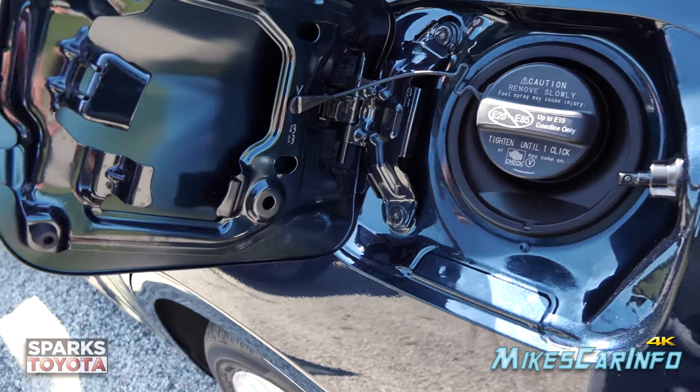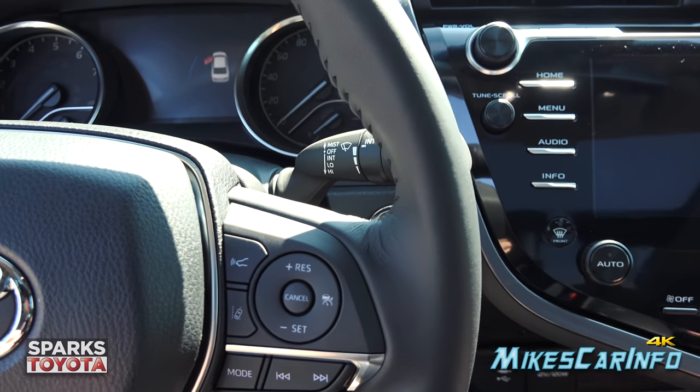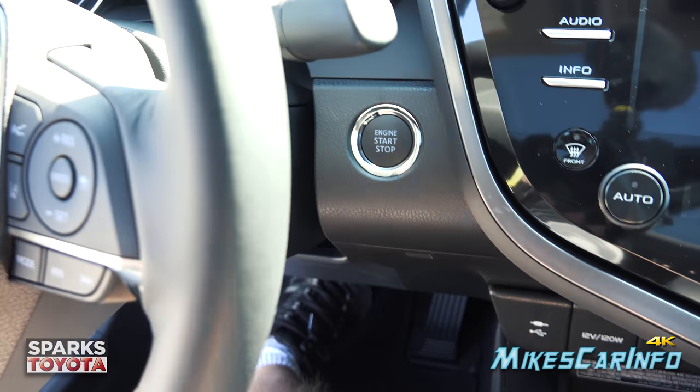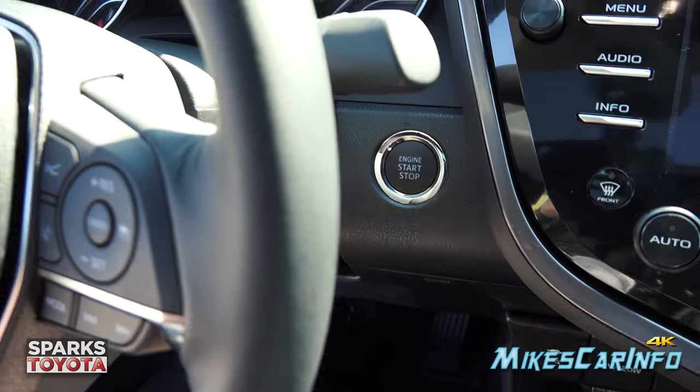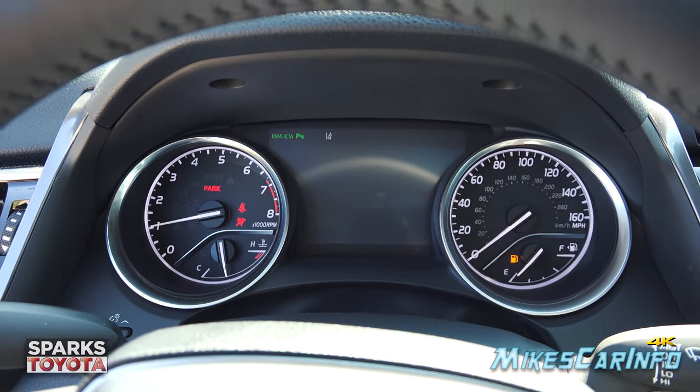To start the vehicle, as long as you have the key inside — in your pocket, a bag, or even a cup holder — put your foot on the brake and push this button. It'll start right up. You don't have to hold the button, just push it.